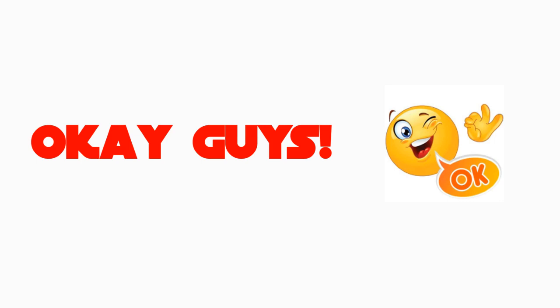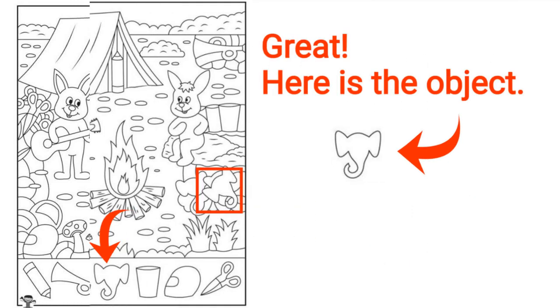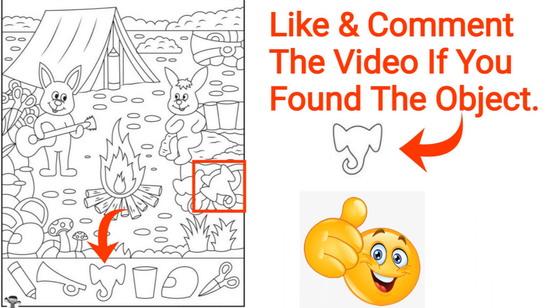Here is level 2. Can you find the hidden object in this image? Only one object. Find one object only — highlight one object only. Great job! Here is the object. Like and comment the video if you found the object.